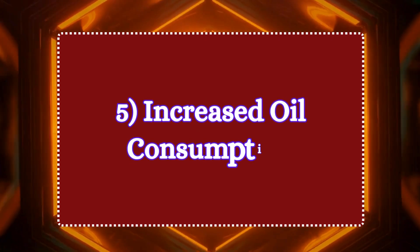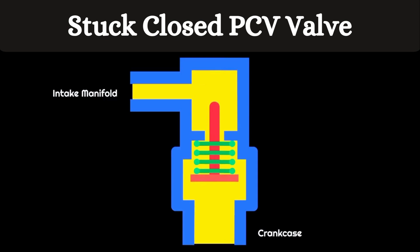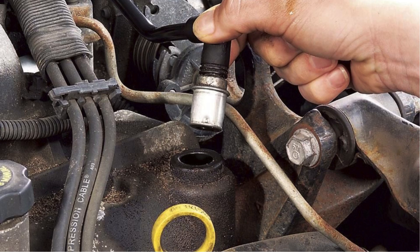Symptom 5: increased oil consumption. Are you constantly topping up your engine oil? A faulty PCV valve can cause excessive oil consumption by allowing oil to enter the combustion chambers. If you're burning through oil faster than usual, it's time to check that valve.